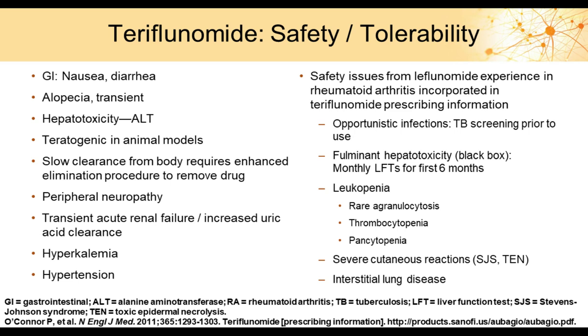For patients planning a family — both men and women — teriflunomide should be washed out using the accelerated protocol of cholestyramine or activated charcoal before attempting pregnancy. Hepatotoxicity monitoring requires liver enzyme tests for the first six months. Occasional leukopenia may occur. Patients may experience transient alopecia — more hair in brushes and drains — but this recovers after about three to six months on treatment, and patients should be informed of this beforehand.